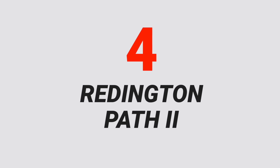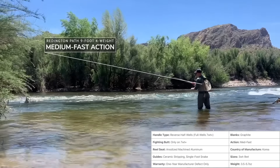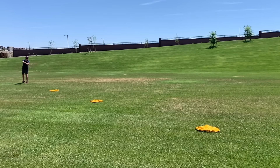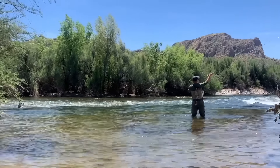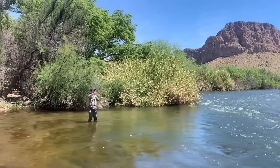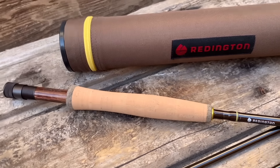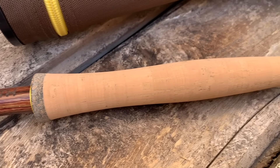Number four is the Reddington Path 2. When we were testing all the rods for this list we were constantly amazed that big brands like Reddington are able to produce great rods like the Path 2 at the sub-$200 price point. We loved casting the Reddington Path particularly with no wind on a slow-moving river and up close. However, compared to the Crosswater, we found that the Path had a harder time mending line in fast-moving water and lost a bit more power on longer casts. This is a common thread through many rods on this list — rod makers simply can't produce insanely high quality blanks for less than a couple hundred bucks. But I'd still say the Reddington Path is up there as one of the best budget fly rods for the price.